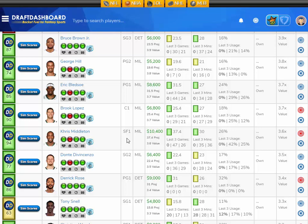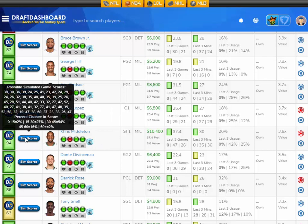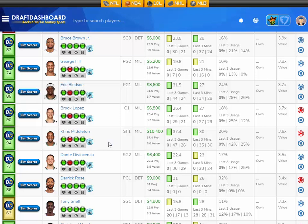Moving up onto the studs in the slate — which you'll be able to fit in if you play those value plays — I like Khris Middleton, projected at 37.4 fantasy points tonight, that's 3.6 times value. He's 10,400 DraftKings salary. His sim scores: a 2% chance to score 15 fantasy points or less, a 27% chance to score 15 to 30, a 54% chance to score 30 to 45, a 16% chance to score 45 to 60, and a 2% chance to score 60 or more fantasy points. I like Khris Middleton here at 10,400 DraftKings salary.